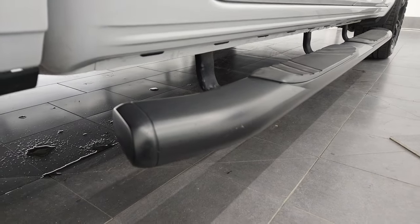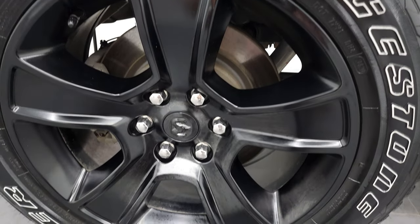Very nice down that side. This back rim is in excellent shape.